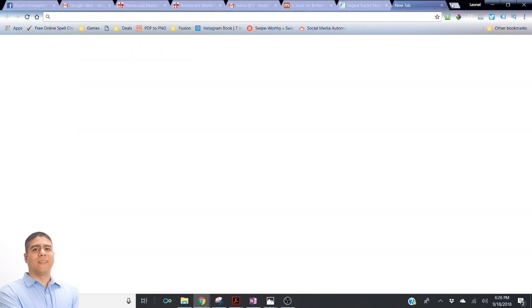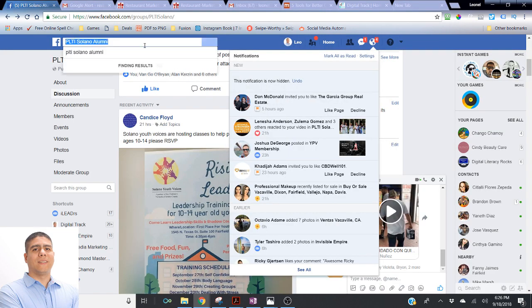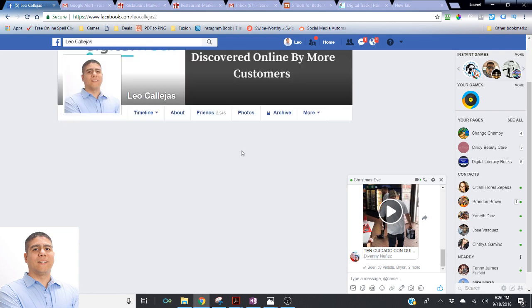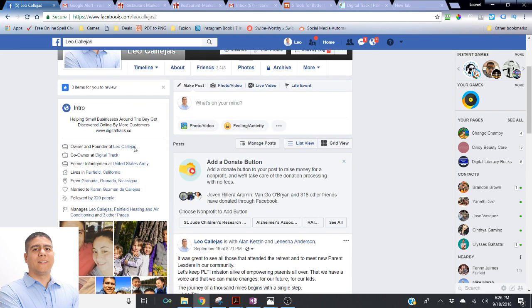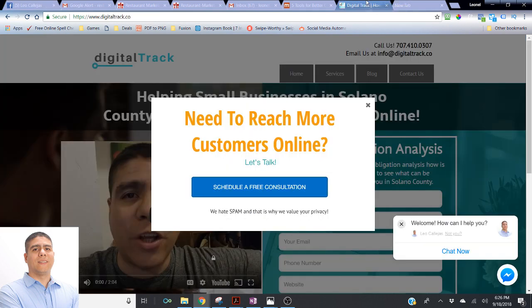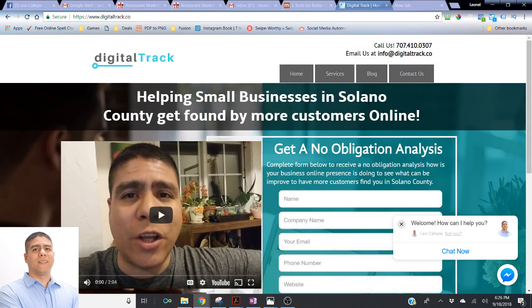Before we get started, let me show you real quick — you can find me on Facebook, just search for Leo Callejas. I'm in the Solano County area. You can also search for Leo Callejas on Instagram, Twitter, or LinkedIn. You can come to my website, digitaltrack.co. What I do is work with small businesses here in Solano County that are too busy but understand the power of being online, or that are doing print media or radio but don't know how to use technology to promote their business.